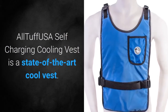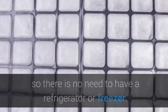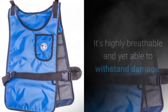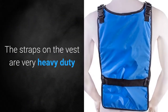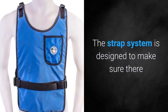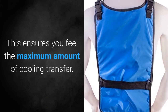AllTuff USA's Self-Charging Cooling Vest is a state-of-the-art cool vest. It has a phase-change substance that can recharge at room temperature, so there is no need for a refrigerator or freezer. The vest is made of a lightweight but durable material that is highly breathable and yet able to withstand damage. The straps are very heavy-duty and designed to fit many different body sizes and shapes, ensuring full contact between the cooling insert and your body.